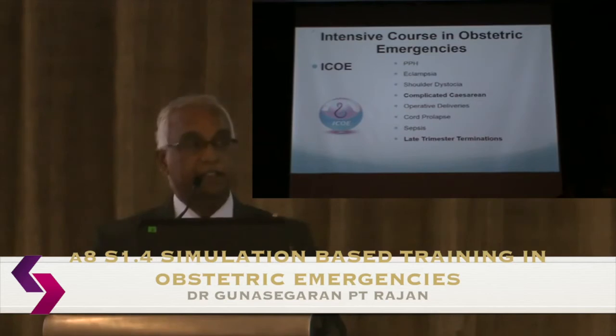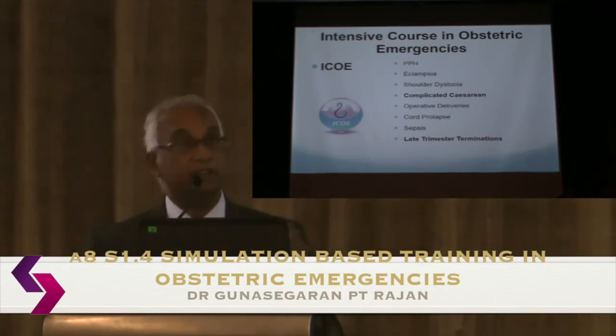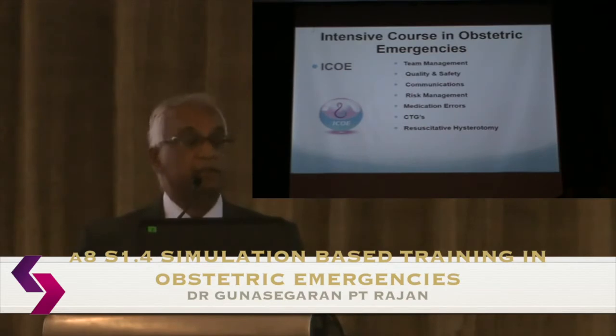One thing that makes ICO different is that C-section — which accounts for at least 30% of deliveries — is not covered in other courses, so we have a full breakout station for it. One particularly interesting station is second-stage caesarean: we have a model with a pelvis and fetus to mimic a deeply engaged head and practice delivery. We also cover cord prolapse, sepsis, late trimester terminations, and we place a lot of emphasis on non-technical skills like quality, safety, and communication. Participants receive a highlight on risk management and medication error avoidance. Perimortem caesarean section is always a popular station — everyone goes through the equipment required, the timing, and the practical procedure.